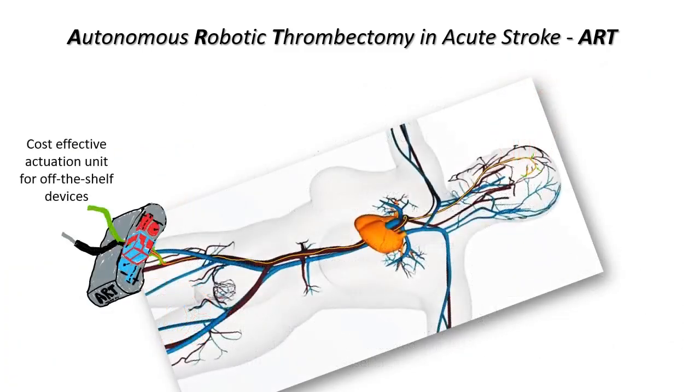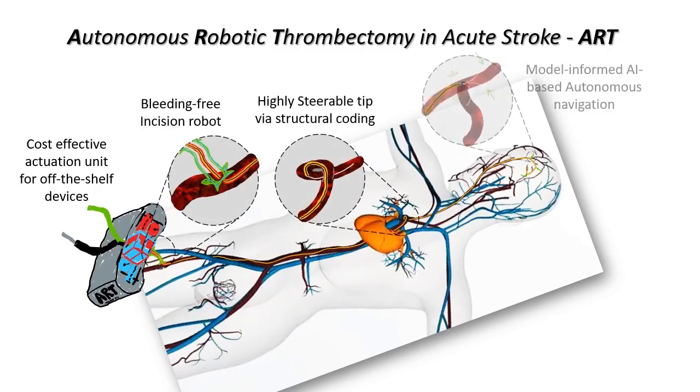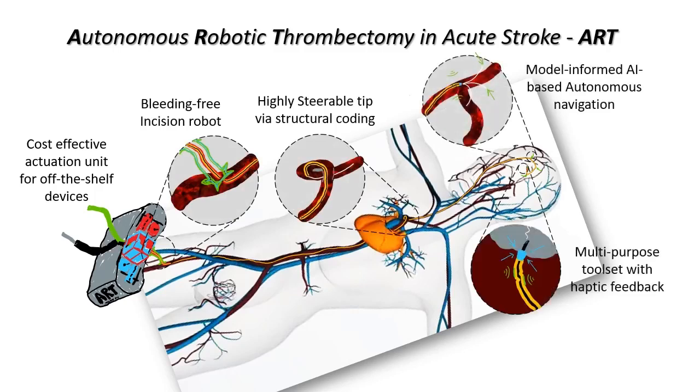What if we had an affordable robotic unit for off-the-shelf thrombectomy devices for cost effectiveness? One that could semi-autonomously tele-navigate tissue and blood vessels to reach the stroke site in the brain and perform the required intervention via a fully sensorized multi-purpose tooltip.